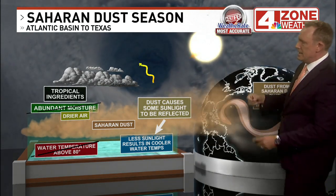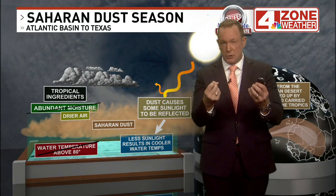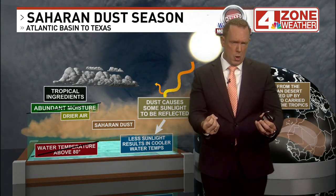I do want to point out that it will provide some fertilization as it crosses the tropical Atlantic. Even the Amazon rainforest can pick up on some of the phosphorus, nitrogen, and iron that settles as organic matter.